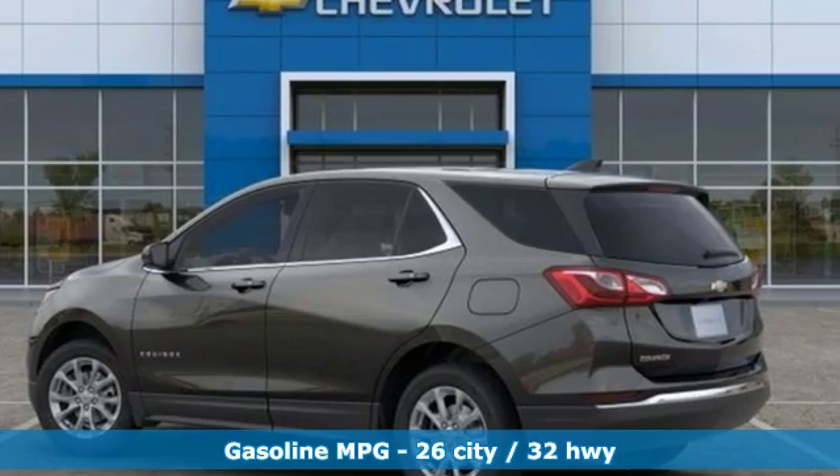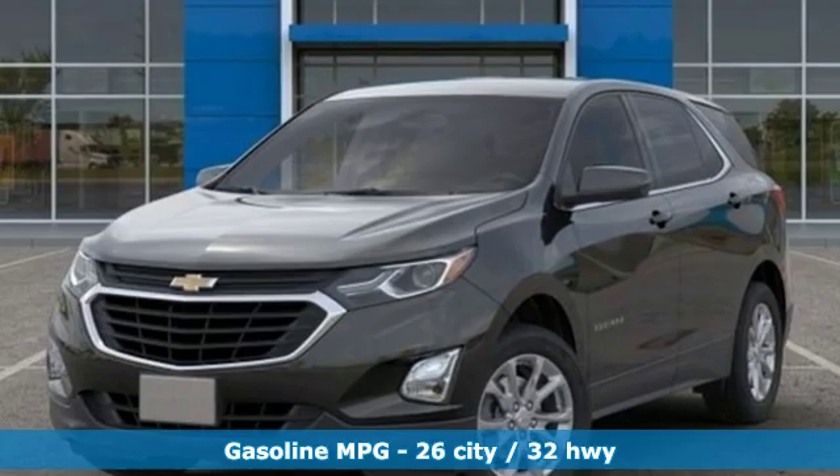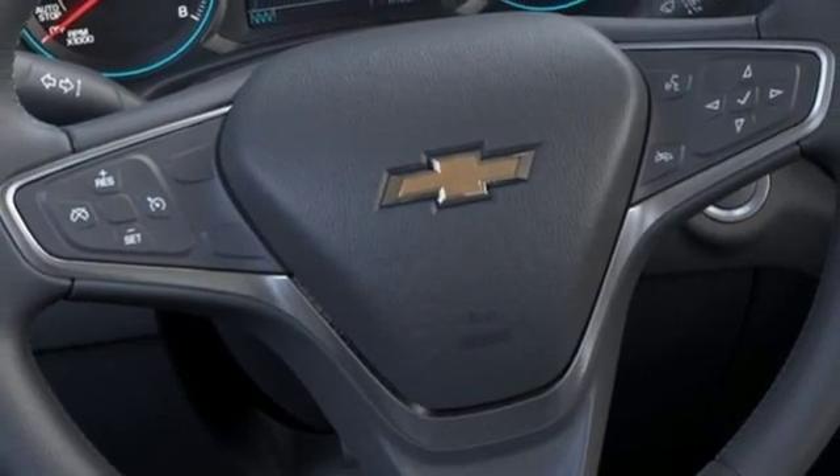It comes with all the amenities you need: streaming audio, doors and push-button start proximity key, dual zone climate control, configurable instrument gauges, and smartphone wireless charging.